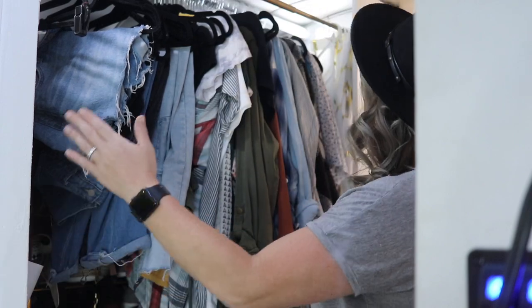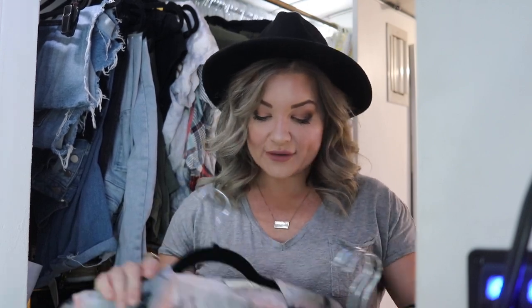I only have three pairs of jeans and four pairs of shorts — compared to what I had before, that's a very small amount. For my t-shirts, I have a wide range that I wear, only because I wear a lot of them. I love graphic tees, ripped t-shirts, and even some cute fancy ones. I limited the amount of shorts and jeans so I could have more shirts, because if you have the staple pieces for bottoms, your shirts can add more variety to your closet.